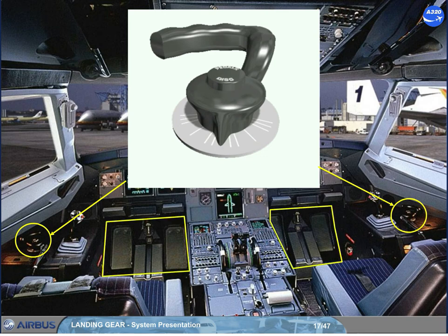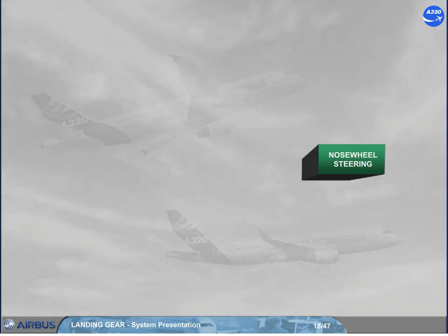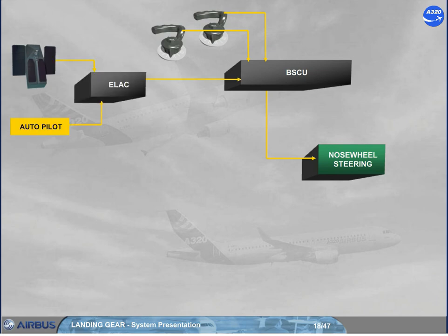The rudder pedals can also be used to steer the aircraft. For the steering control, the BSCU receives orders from the pilot hand wheels, from the rudder pedals, and the autopilot via the elevator aileron computer, ELAC. Note: the BSCU will algebraically add each hand wheel and ELAC order. So a rudder pedal disconnect push button can be used during taxi to provide full authority to the hand wheel.